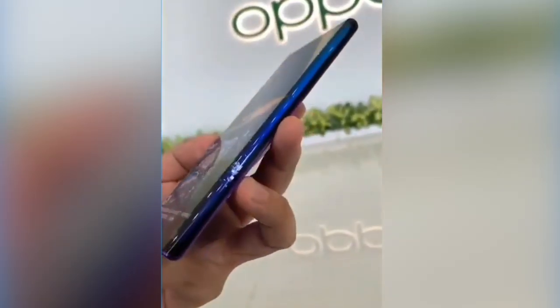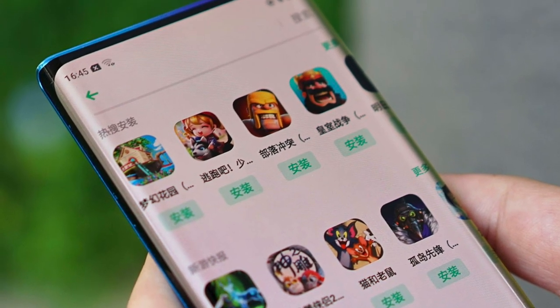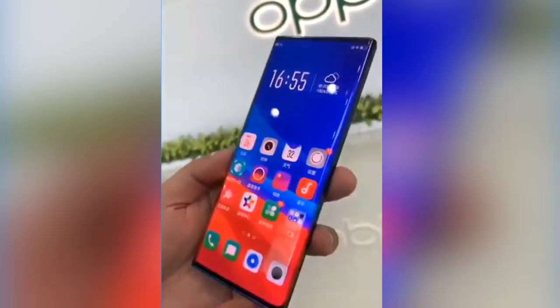The world's first waterfall display phone is here. Hey guys! So Oppo has done it — they just revealed their world's first waterfall display phone, aka the full screen 2.0 design that we've been talking about for weeks now.